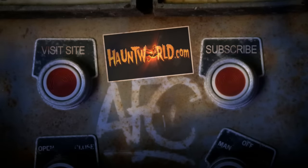For scary videos and more, subscribe to our YouTube page at hauntworld.com.